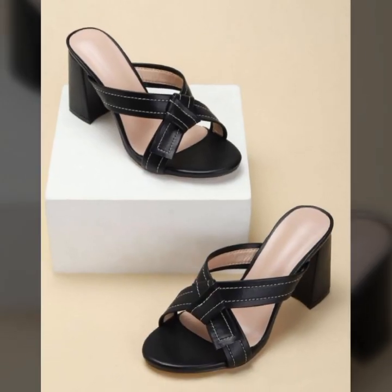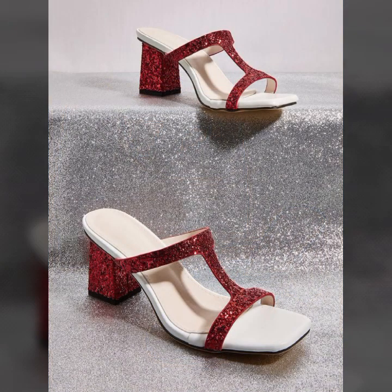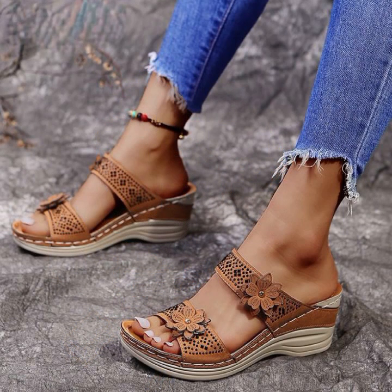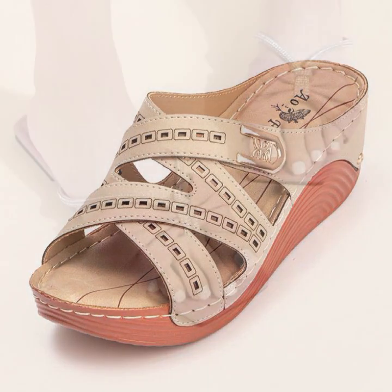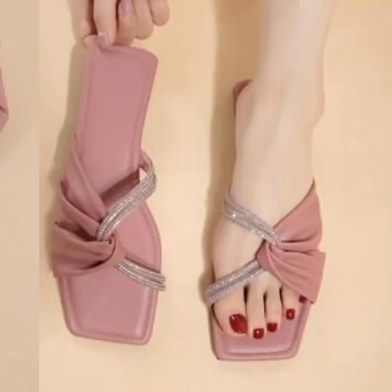Hello friends, welcome back to my YouTube channel. Today I will talk about the most beautiful, most trendy women's easy footwear collection — stylish slippers and sandals designs. You can see beautiful designs, beautiful ideas, and beautiful color combination contrasts. The designs are soft and beautiful. Friends, how are you? I'm fine, I hope you will enjoy.